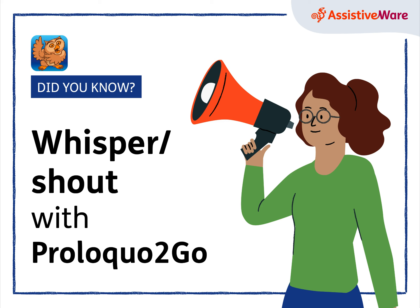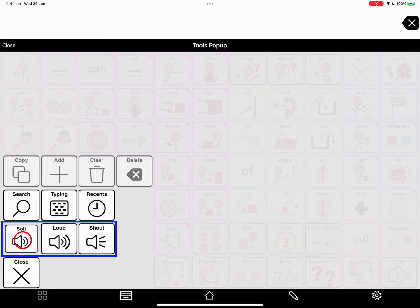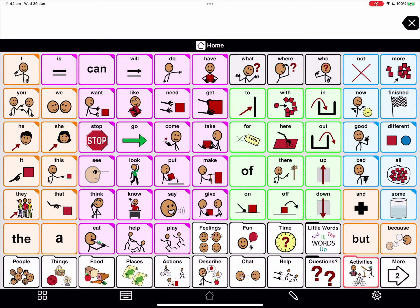Whisper and Shout with Proloquo2Go — a very useful feature you'll find under the Tools pop-up, where you can control the volume from soft, loud, to shout. So let's try it out.